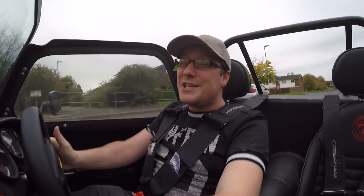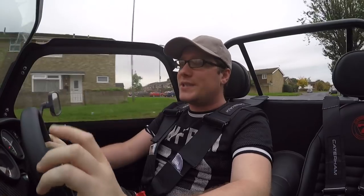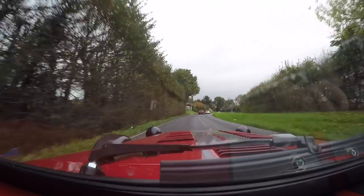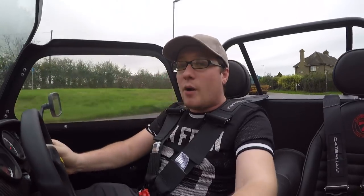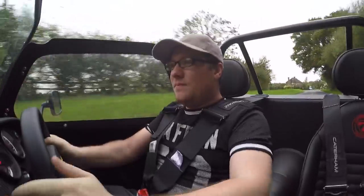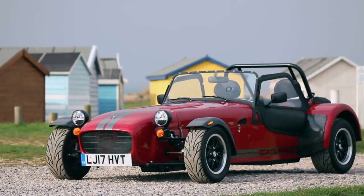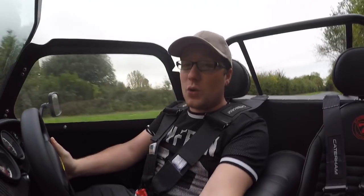This is the 2017 Caterham 7 360R. It has a 2-litre Ford Duratec engine which produces 180bhp, but because this weighs just over half a tonne, it means it has 321bhp per tonne. To put that into perspective, that's 4.8 seconds to 60, which while you may not think is a grand number for a small sports car, in reality it's actually very, very fast — so fast that a Range Rover SVR will struggle to keep up with it.